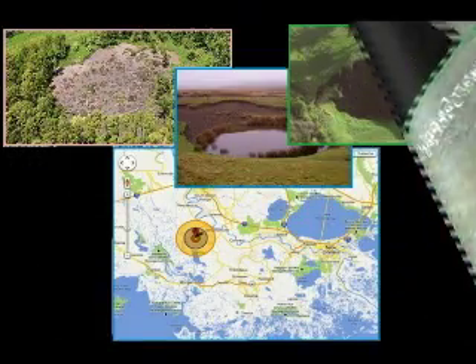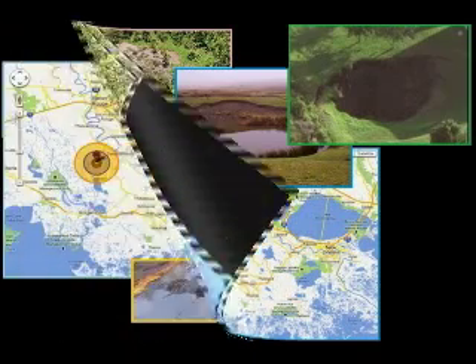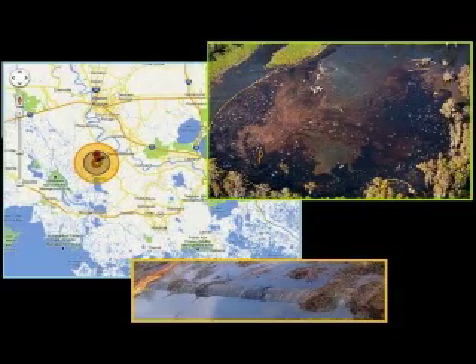By early August 2012, the sinkhole had gotten worse and residents began to worry about a salt dome cavern nearby storing petroleum. Might it get consumed by the sink? By early October, an oil slick could be seen on the pool of water in the sinkhole, and residents nearby were being sickened by the fumes. Pipe had floated to the surface. Clearly the oil reserve had been breached.